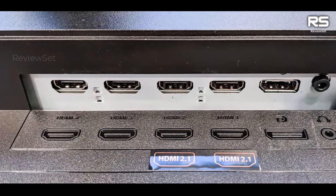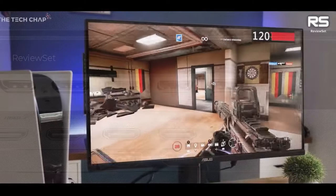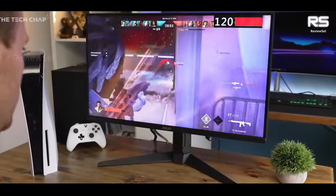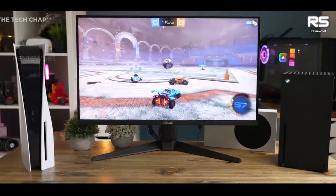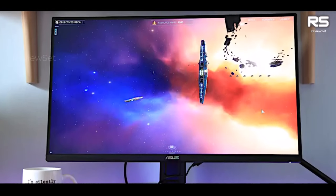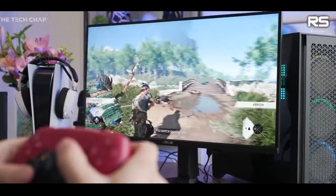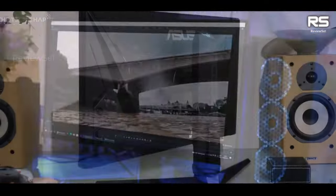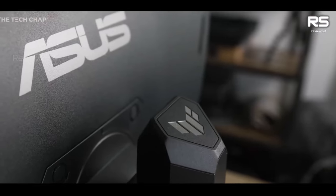The monitor surprises with its built-in speakers, which provide decent audio quality — a rarity among gaming monitors. This feature adds convenience for users who may not have external audio equipment readily available. While the monitor may not be the cheapest option on the market, it strikes a balance between price and performance, making it appealing to gamers looking for high-quality visuals and immersive gaming experiences. It offers good value for its feature set and display quality, making it a competitive choice for those willing to invest in their gaming setup.